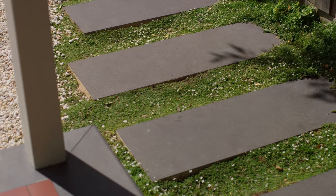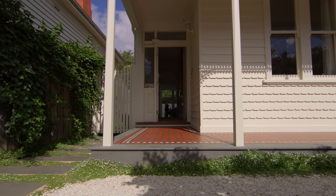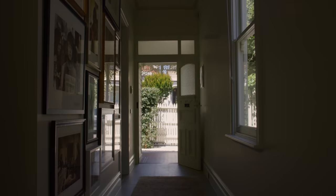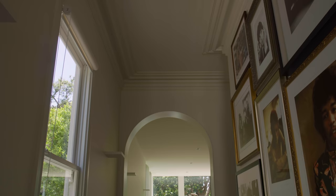Looking at the home from the street, what was important for me was to still give the appearance that it was single level. In the old part of the house, there was a lot of thought that went into how to light that space up and what materials to use that would make that space feel light and airy. I really was interested to preserve the traditional architraves.